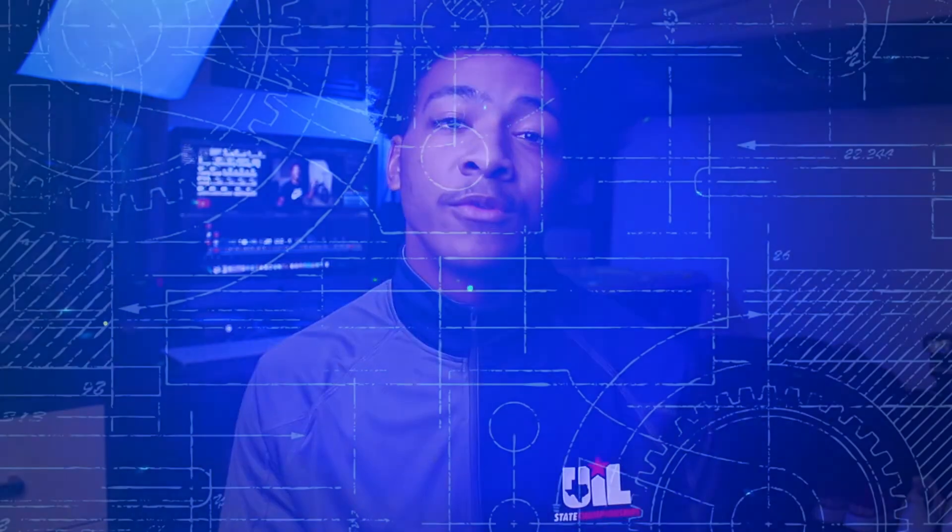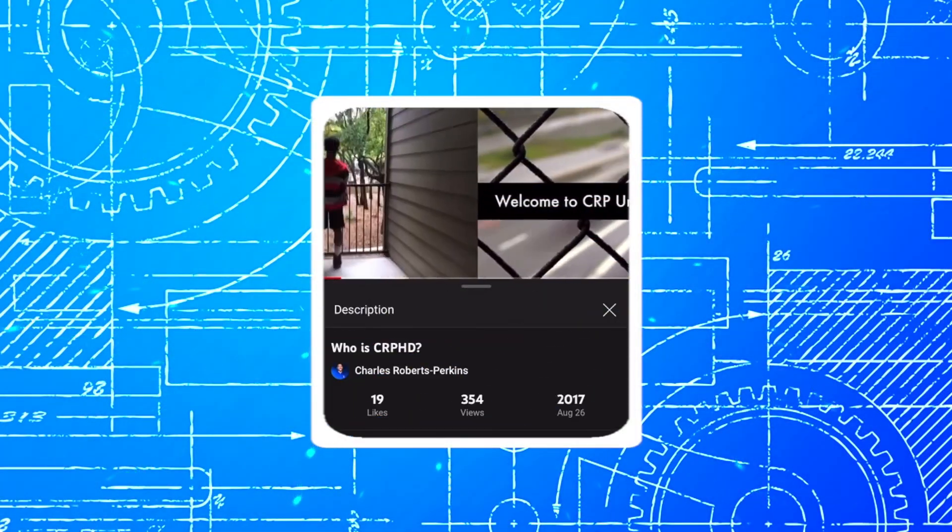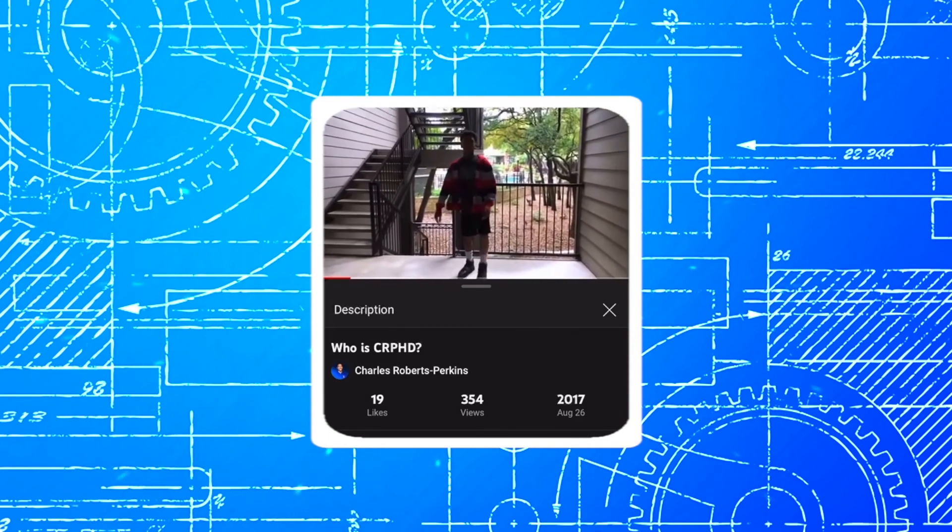What is up guys, it is CRPHD back with another video. I've been making videos on YouTube for about the past four to five years. I specifically uploaded my first piece of content onto YouTube back in August 26, 2017, along with a lot of other videos, but this was at a point in time where I was mainly focused on quantity, not quality.